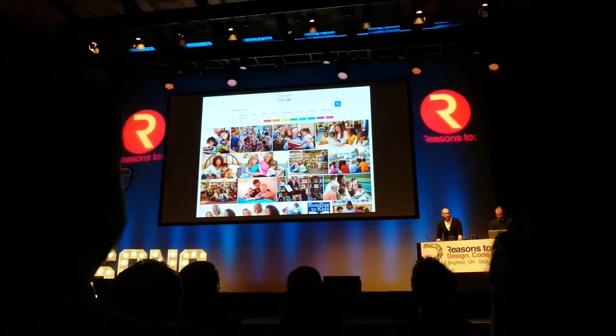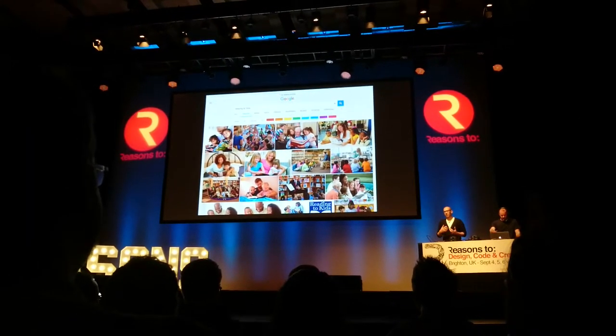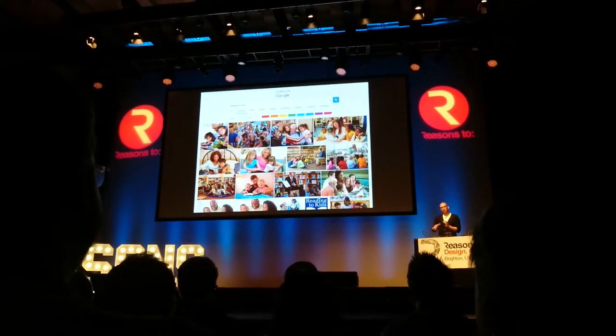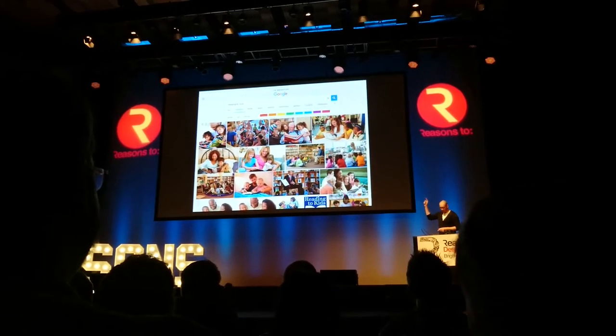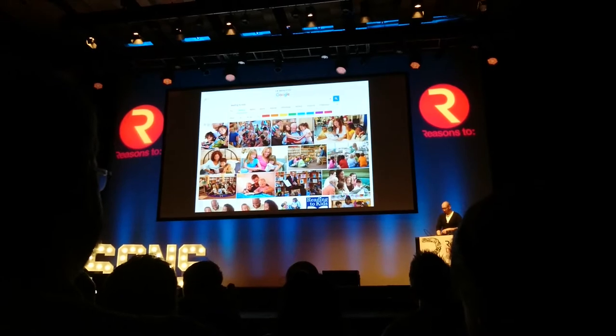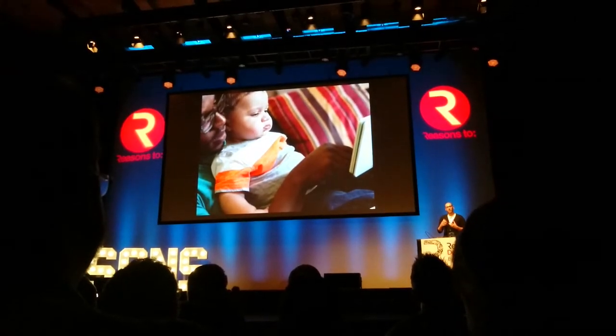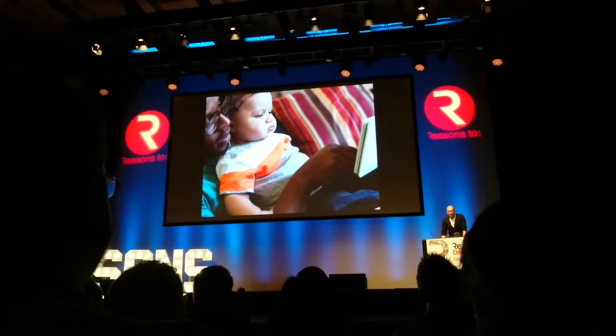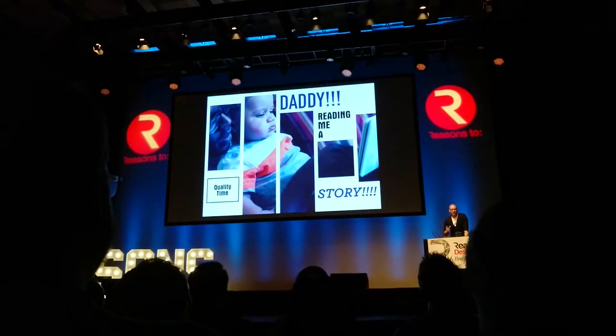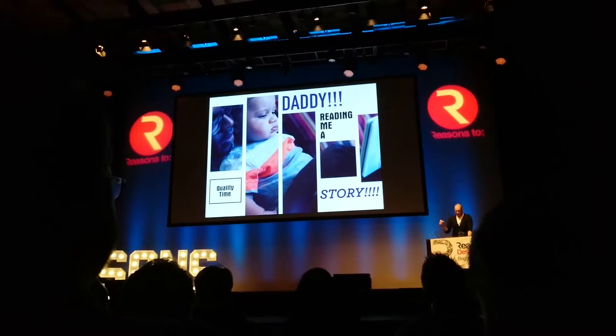Picture books themselves are unique and special as a medium form. They're written for people who can't read, and they're designed as a performance. There's always lots of people who use pictures — the best picture book writers know this. They leave space for you to improvise, and you become like the lead in a jazz trio between you, the author, and the illustrator.